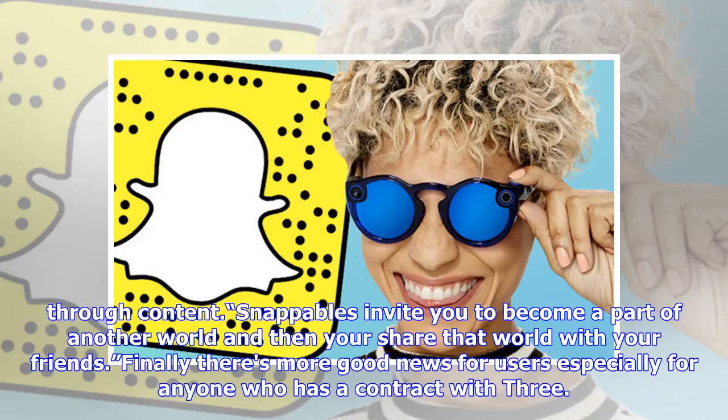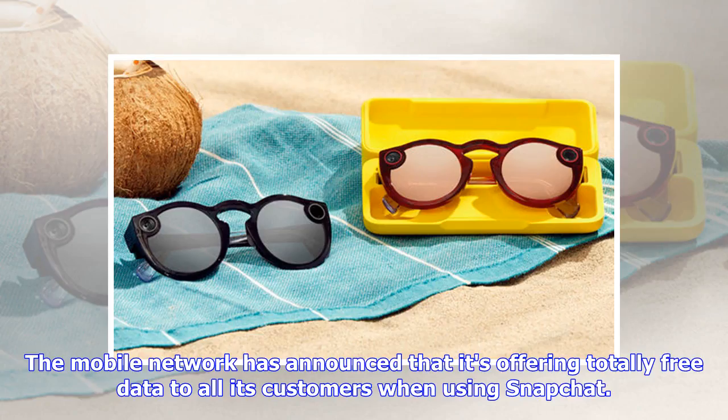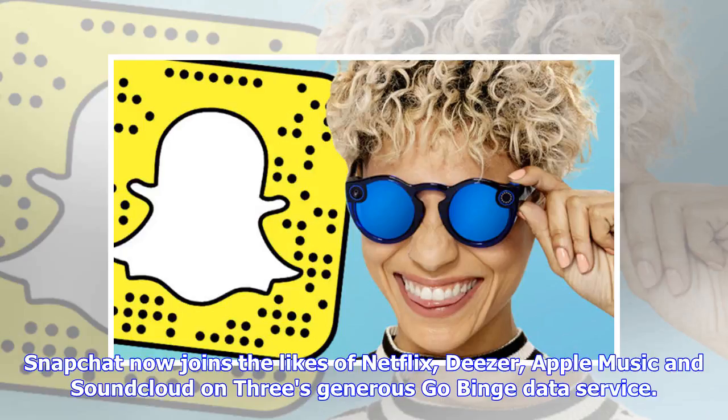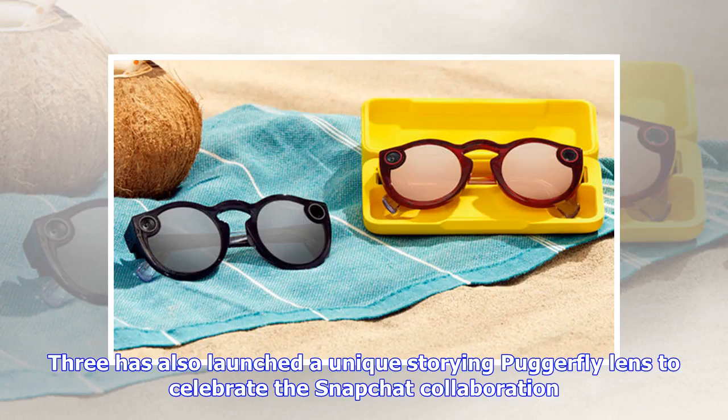Finally, there's more good news for users, especially for anyone who has a contract with Three. The mobile network has announced that it's offering totally free data to all its customers when using Snapchat. The messaging service joins Three Mobile's Go Binge, which allows customers to use certain services without it impacting their monthly data allowance. Snapchat now joins the likes of Netflix, Deezer, Apple Music, and SoundCloud on Three's generous Go Binge data service.